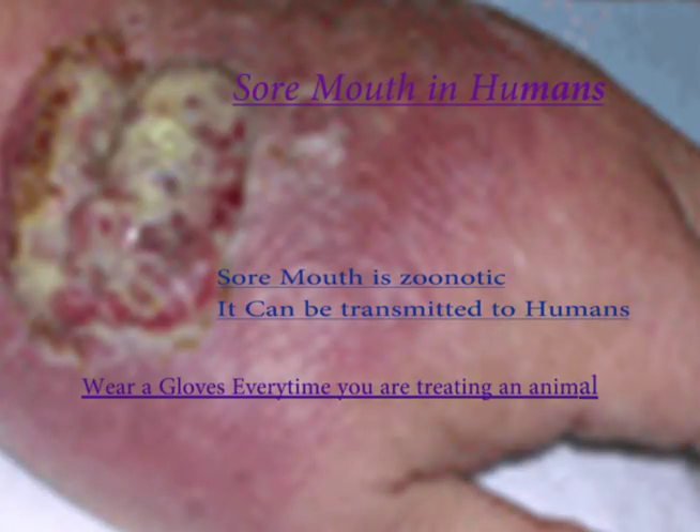Sore mouth is zoonotic, meaning it can be transmitted to humans. It is important to wear gloves when treating affected animals. Dispose of any material that may have come into contact with the infected animal and, as usual, wash your hands thoroughly when complete.